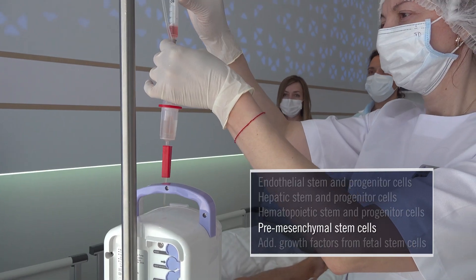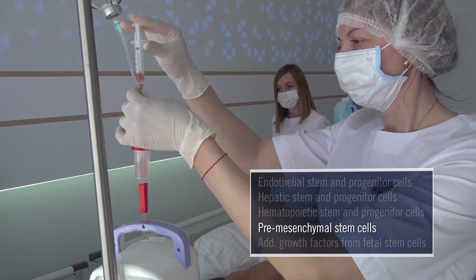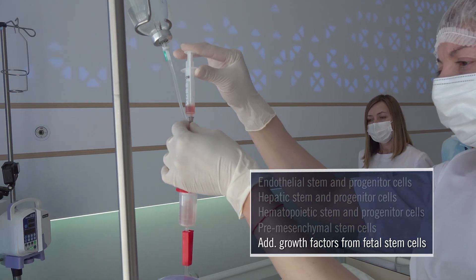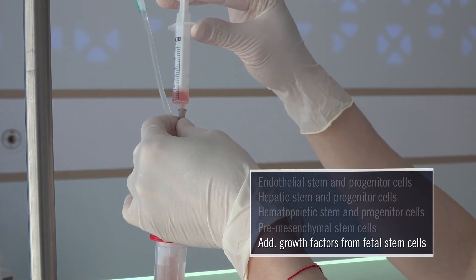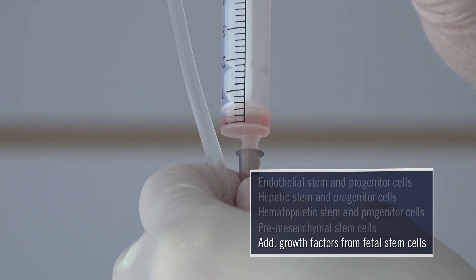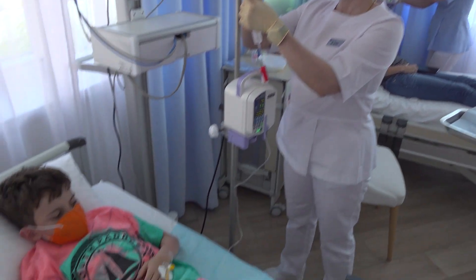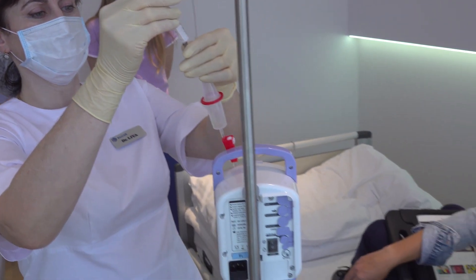The pre-mesenchymal cells are supportive cells that can be transformed into any type of cell in my body. Also injected are growth factors and other cells that additionally support this personalized mixture to combine with my own body's chemistry, allowing these cells to rapidly reproduce or proliferate after being injected intravenously. These very same stem cells are given in personalized doses to all patients of all ages, regardless of medical diagnosis.